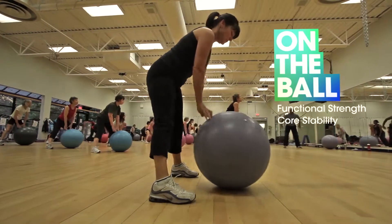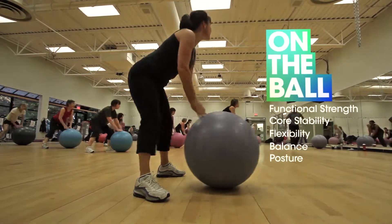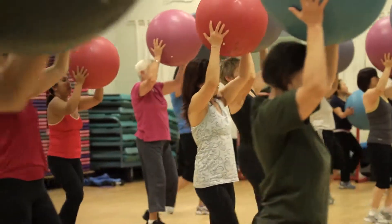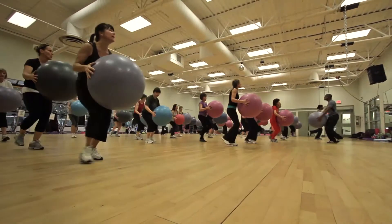On the Ball is a full-body conditioning workout using the stability ball to improve functional strength, core stability, flexibility, balance, and posture.